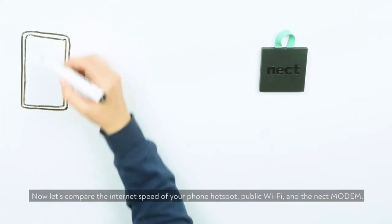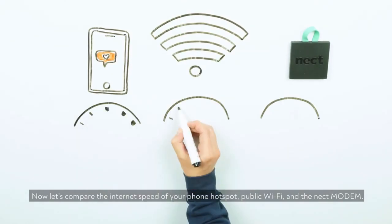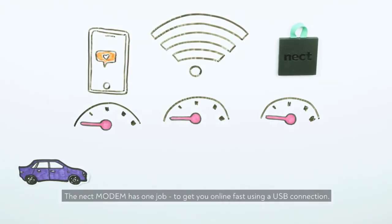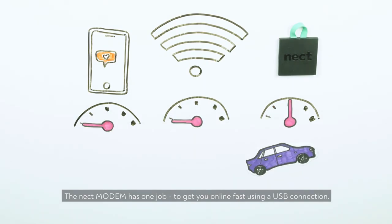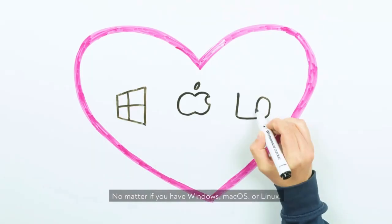Now let's compare the internet speed of your phone hotspot, public Wi-Fi, and the Neckt Modem. The difference is significant. The Neckt Modem has one job: to get you online fast using a USB connection, no matter if you have Windows, Mac OS, or Linux.